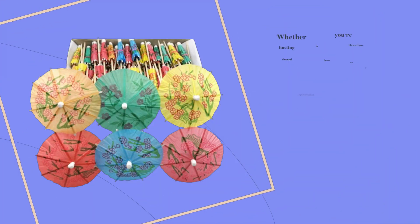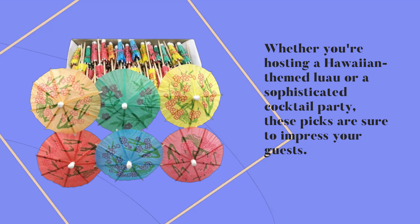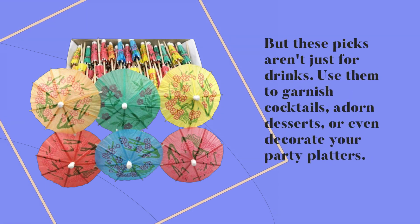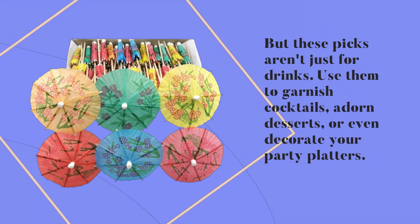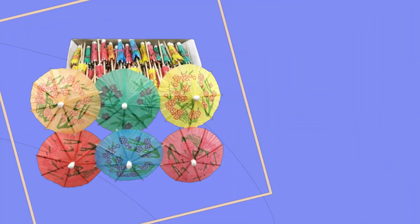Whether you're hosting a Hawaiian-themed luau or a sophisticated cocktail party, these picks are sure to impress your guests. But these picks aren't just for drinks — use them to garnish cocktails, adorn desserts, or even decorate your party platters. The possibilities are endless.